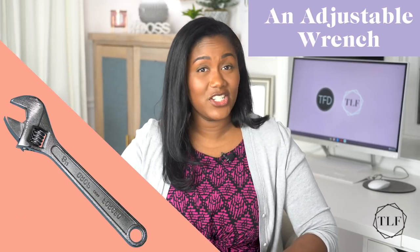Number four, adjustable wrench. An adjustable wrench is a wrench that has jaws that can be resized to handle different sized nuts or bolts. A small and medium-sized adjustable wrench can replace a whole set of wrenches and take up so much less space.